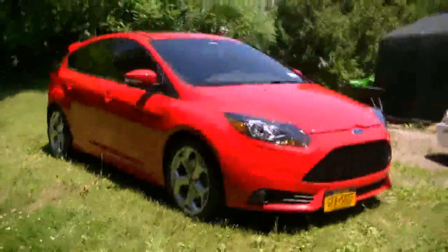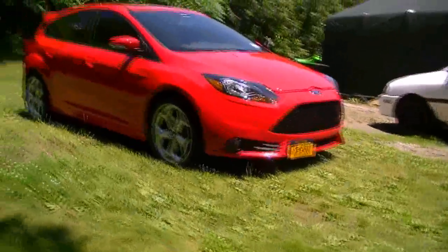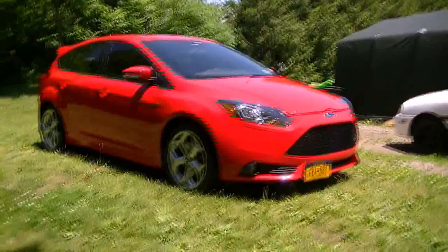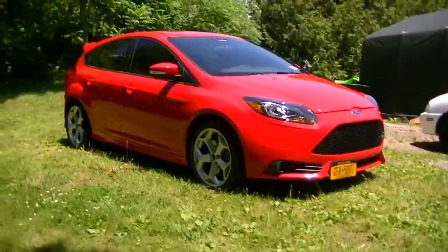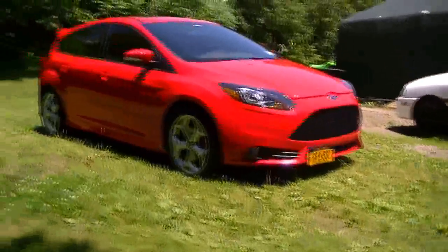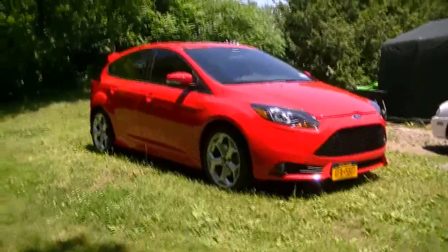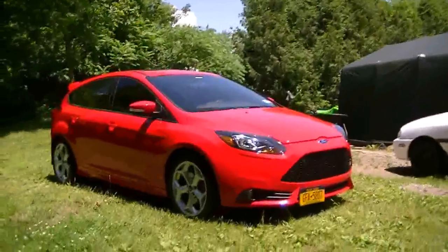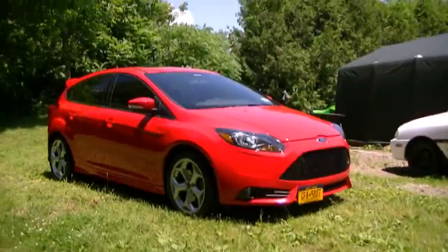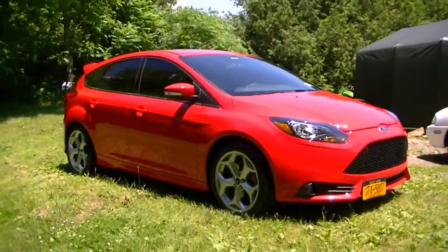I was thinking about trading it in for a brand new 2014 F-150, but I'm on the fence right now — more leaning towards keeping the Focus. I do like the new F-150s though. Maybe I'll wait for 2015, or possibly get a 2015 5.0 Mustang. Who knows. I'll see you later.